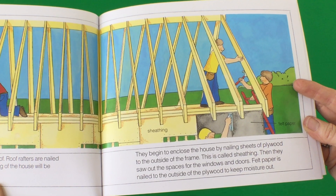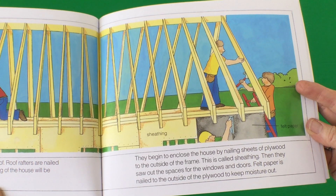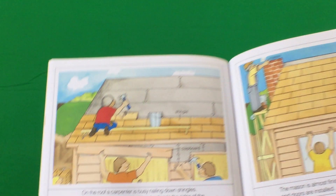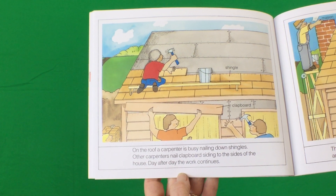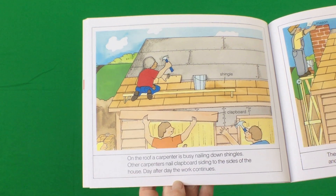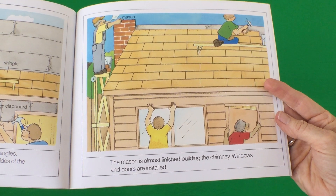Felt paper is nailed to the outside of the plywood to keep moisture out. On the roof, a carpenter is busy nailing down shingles. Other carpenters nail clapboard siding to the sides of the house. Day after day, the work continues. The mason is almost finished building the chimney. Windows and doors are installed.